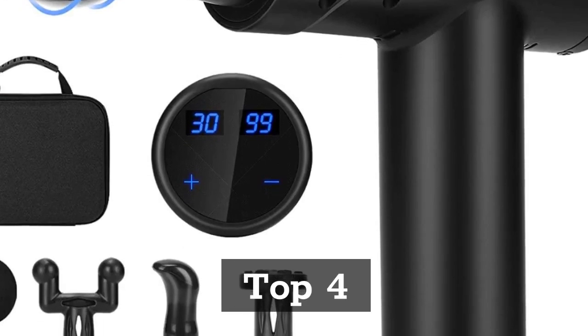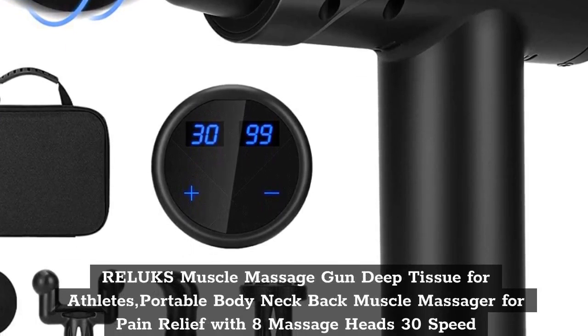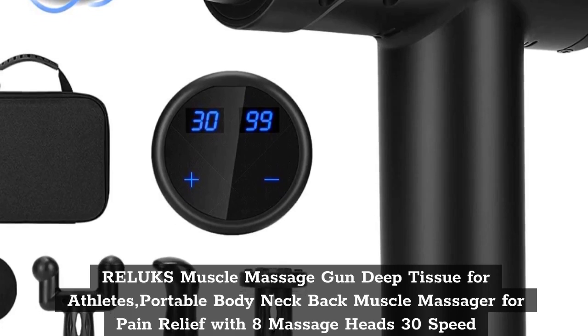Top 4: Relux Muscle Massage Gun Deep Tissue for Athletes — Portable Body, Neck, and Back Muscle Massager for Pain Relief with 8 Massage Heads and Variable Speed.